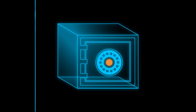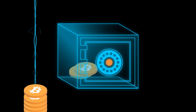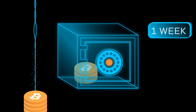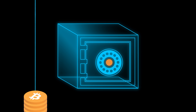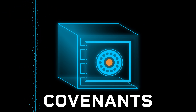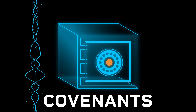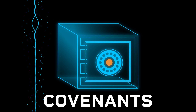The way a vault works is that rather than directly spending your coins, you first send them to a staging area where they sit for a day, a week, or however long you configure. After they've sat there for a while, you move the coins. Using covenants, you can enforce on the blockchain that you have to do this — you can't just spend the coins freely, you have to first put them into the staging area.